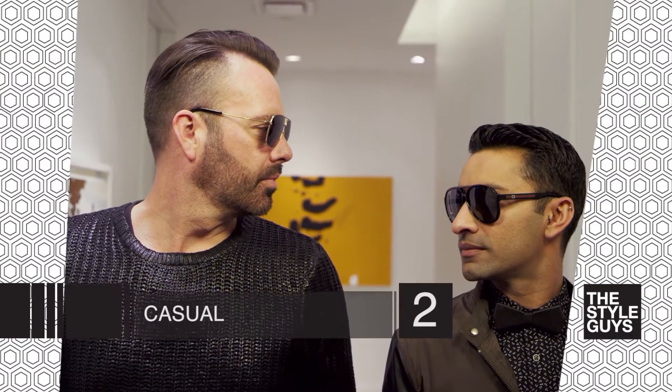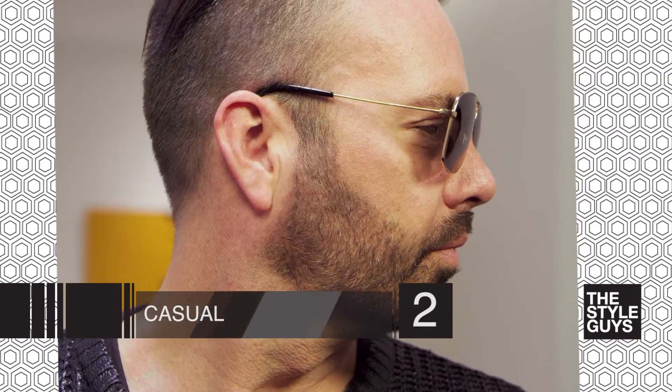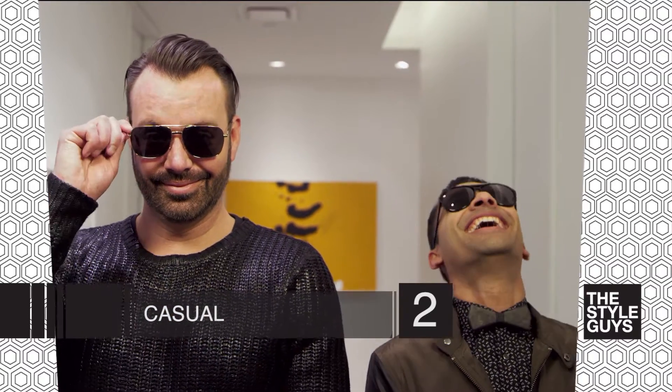The second pair is a casual pair. This is the type of sunglasses you would take on vacation or when you're out on a day of shopping, in and out of shops. You might want to go with a lighter tint because when you're going in and out of the light and the dark, you're not going to be so tempted to take them off or fuss with them all day. It's definitely a good pair to have.